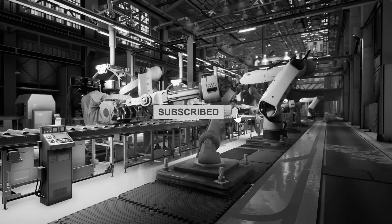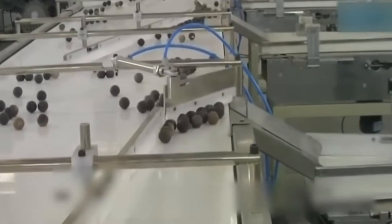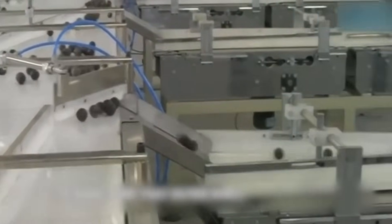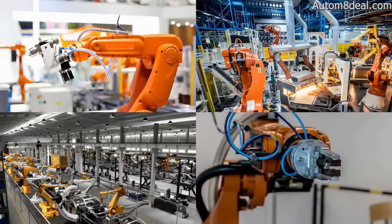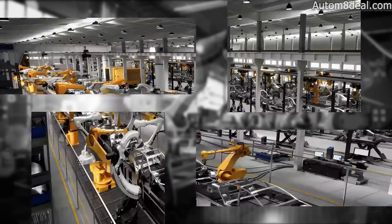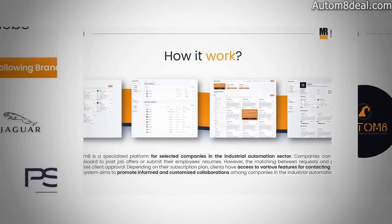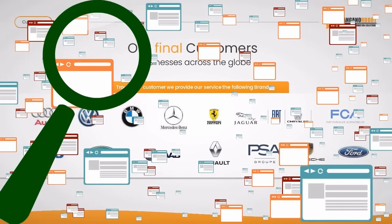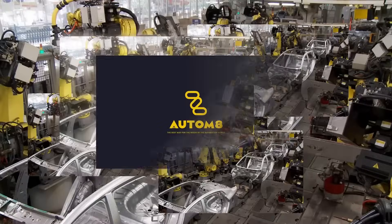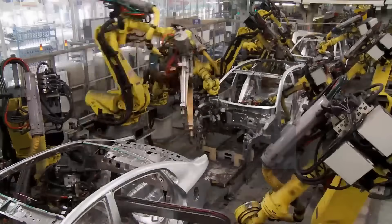This video is produced by Autumn8, the global platform connecting robot and PLC programmers with companies shaping the future of industry. For hiring, insights, and smart automation tools, visit Autumn8deal.com. Because when it comes to automation, we don't just talk about the future — we help build it.